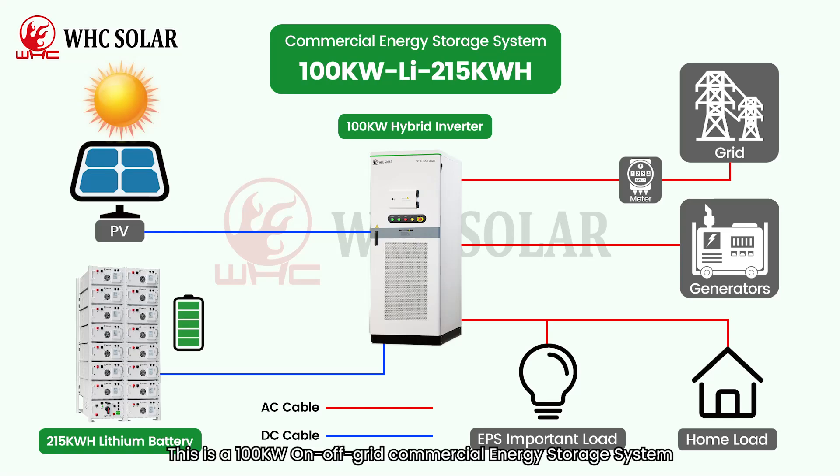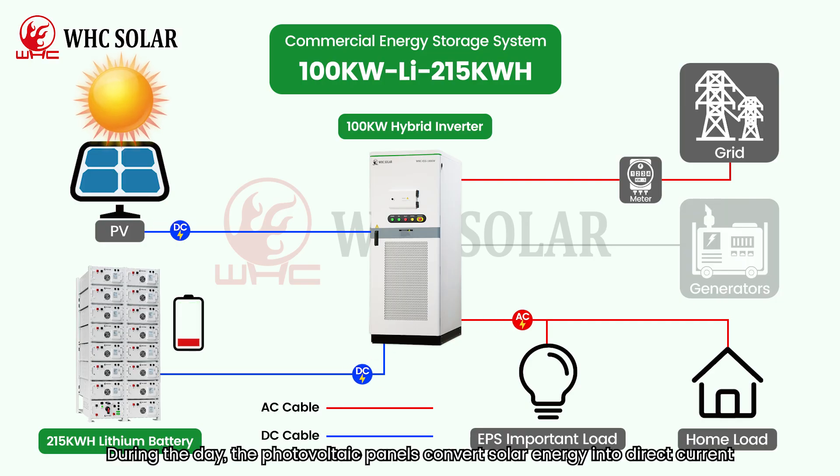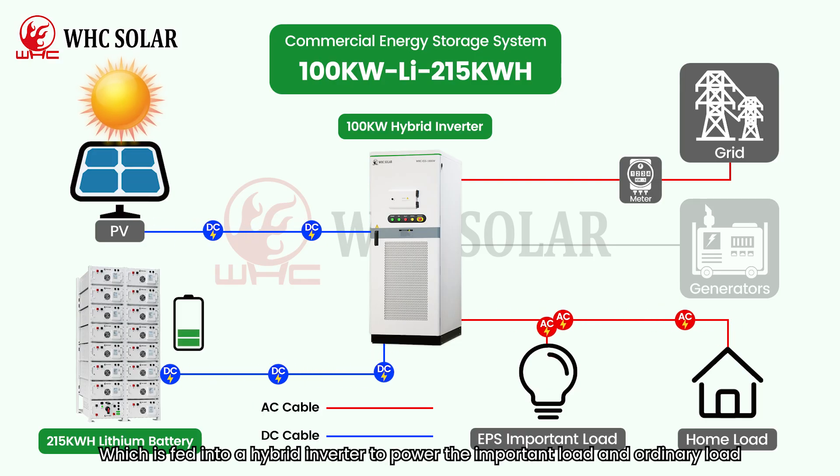This is a 100kW on-off grid commercial energy storage system. During the day, the photovoltaic panels convert solar energy into direct current, which is fed into a hybrid inverter to power the important load and ordinary load.